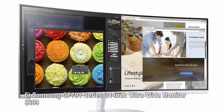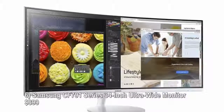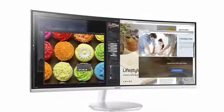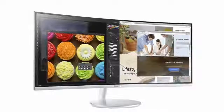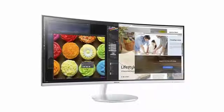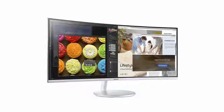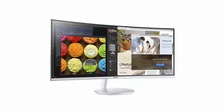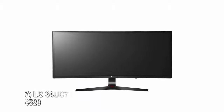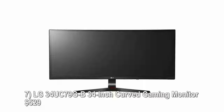Number six: Samsung CF791 Series, 34-inch ultra-wide monitor, $899. The 34-inch Samsung CF791 curved monitor features the same quantum dot display technology as Samsung's excellent 4K TVs. Its QLED display panel has a resolution of 3440 by 1440 pixels, superb color reproduction, and excellent contrast levels. A sleek design, dedicated gaming mode, and built-in speakers round out its noteworthy features.